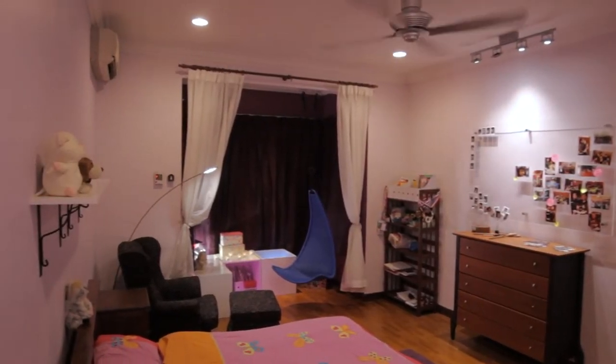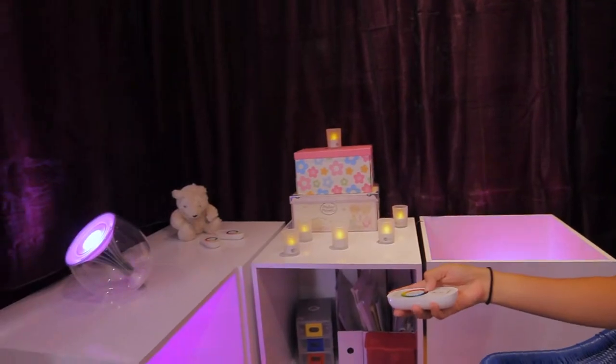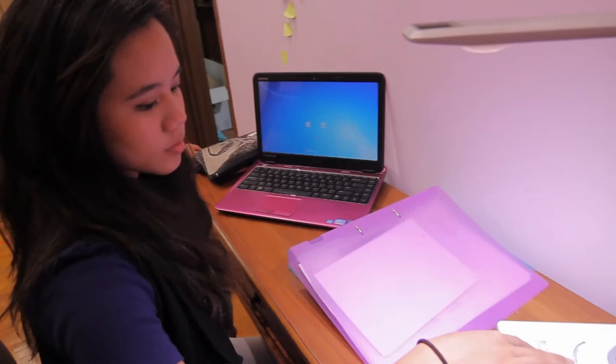Wow! It's really awesome. It has changed a lot. The whole ambience is so different. It's a whole new room. I also like the study lamp because I get to dim it to my preference, so I think that's really helpful when I study.